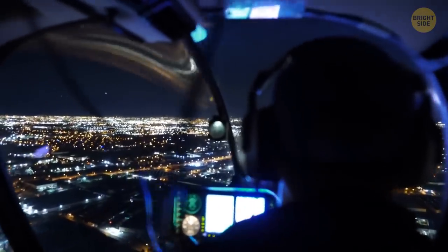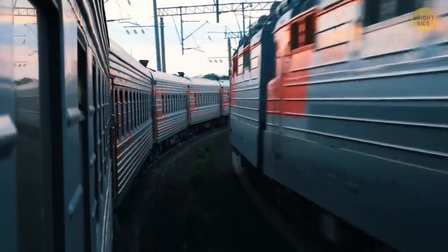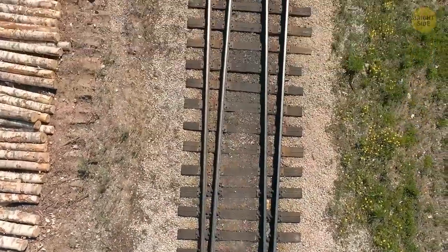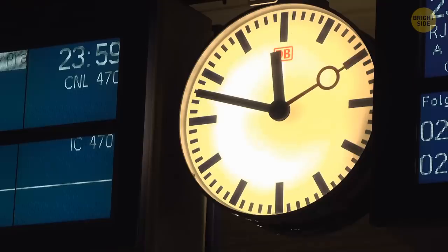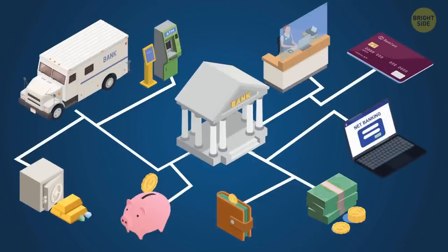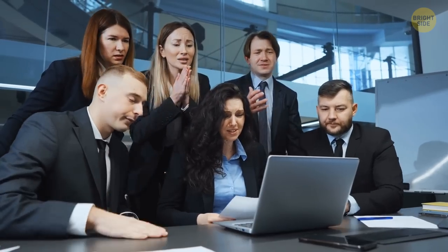Dispatchers wouldn't be able to create the correct schedule without clocks. The same goes for all trains. Train stations can no longer coordinate trips and make switches on railway tracks. This system is too complex and can only work with precise time. The world is beginning to plunge into complete chaos. The banking system is collapsing. Brokers don't transfer money to clients' accounts on time. People can't get their salaries on schedule.